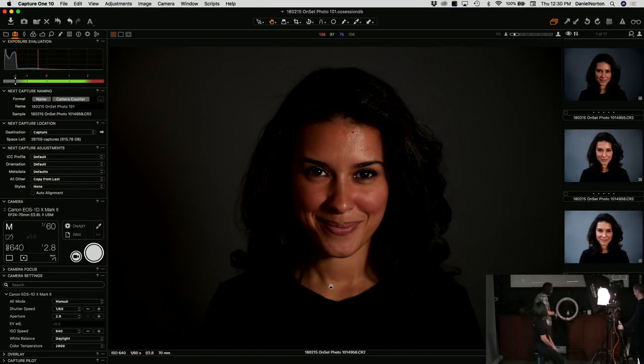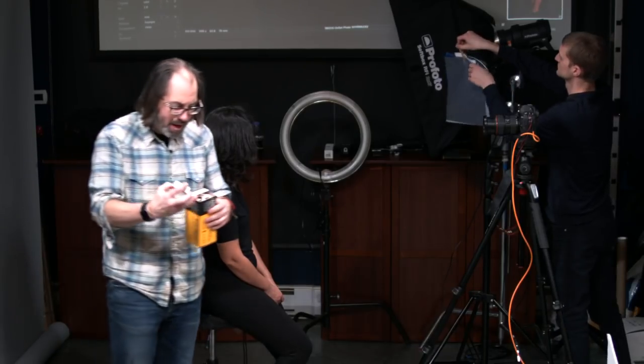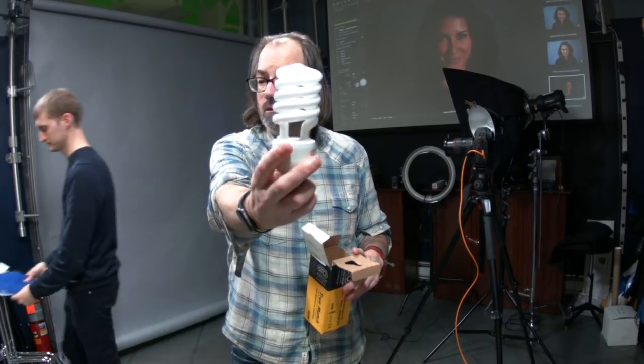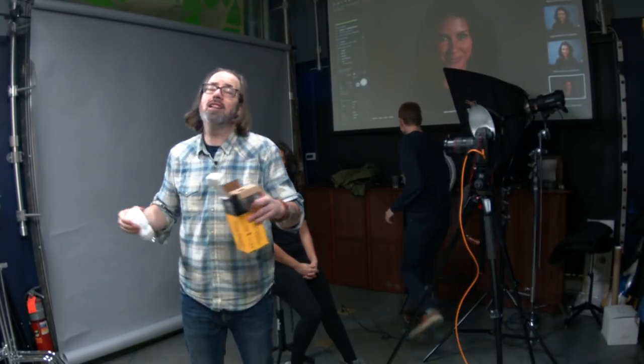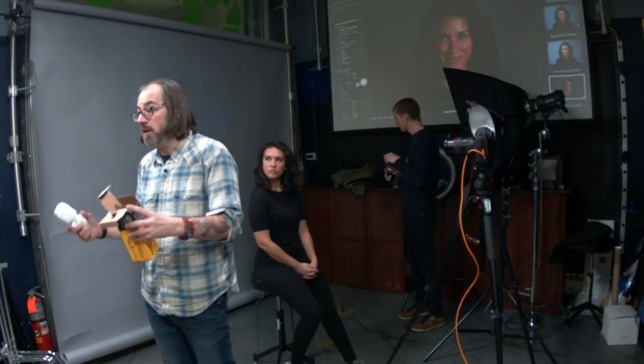I don't care if cheap fluorescents say they're full spectrum or daylight — if they're not good professional fluorescent, they're going to look bad because they're missing colors. I have so much red in my skin, and with cheap fluorescents I go completely pale because there's not enough red pickup. So put good fluorescents in if you're going to use them. Advantage: doesn't get hot, low power drain. Disadvantage: not very bright and falls off quickly.